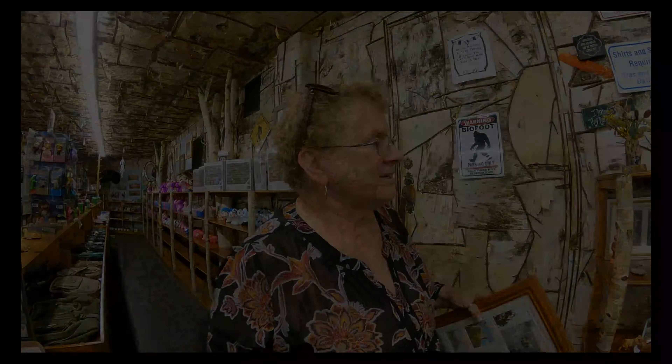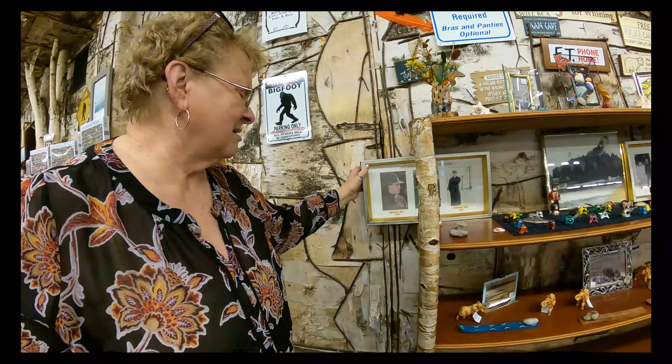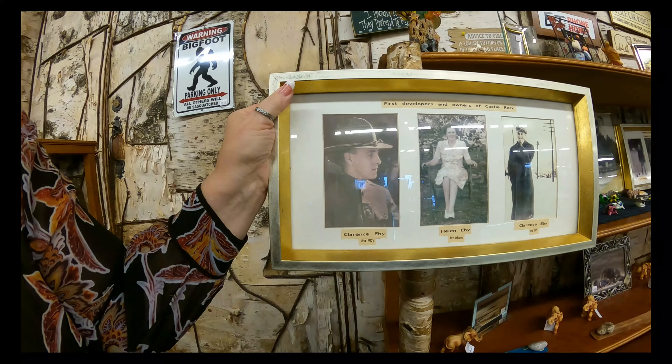So that was just a rock formation they came across. This building was put up about 1950, and the new part was about 1980. We average a hundred thousand people a year. And that doesn't include kids, babies, and grandmas who said they couldn't make it. At one time the stairs were railroad ties. But this was my grandfather, Clarence Evey — that was his military picture, 1920.